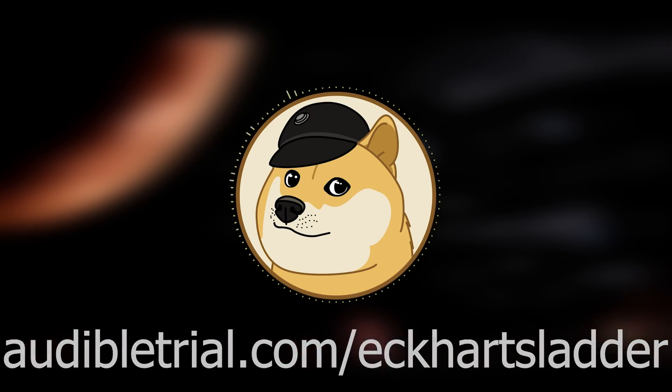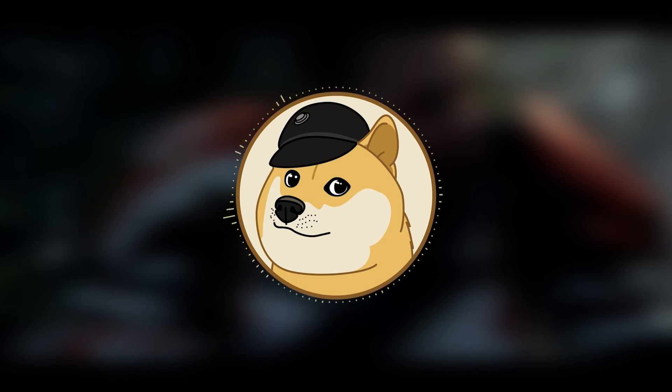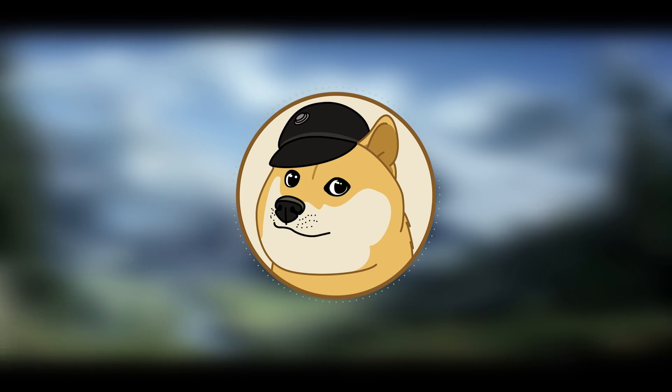If you'd like to support my channel, you can get a free audiobook by using audibletrial.com/EckhartLadder — I'll probably put a link in the description. Until next time, this has been Eckhart's Ladder. As always, be safe, have fun, have a great day, and may the Force be with you.